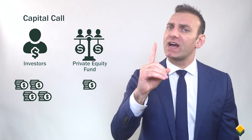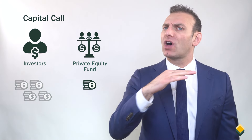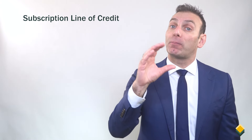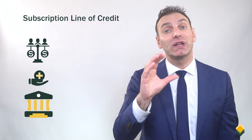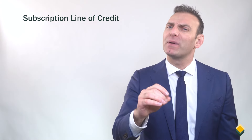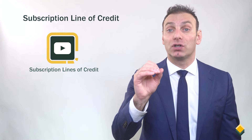What happens if the private equity fund wants to call the capital from the investors, but that money is not available? Well, the private equity fund would use a subscription line of credit. A subscription line of credit will allow the private equity fund to borrow money from the bank to allow investors more time to give their capital to the private equity fund. This is a quick description — please check out our video titled Subscription Lines of Credit to learn more.